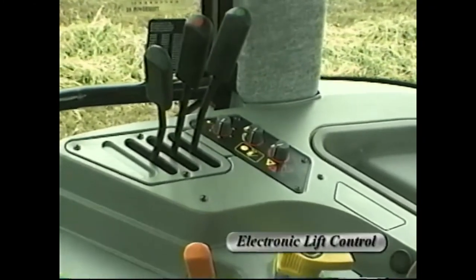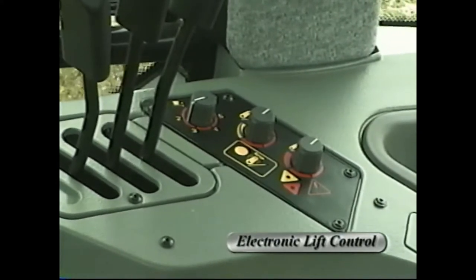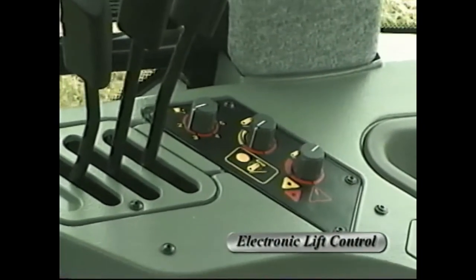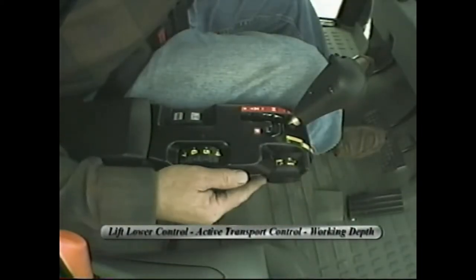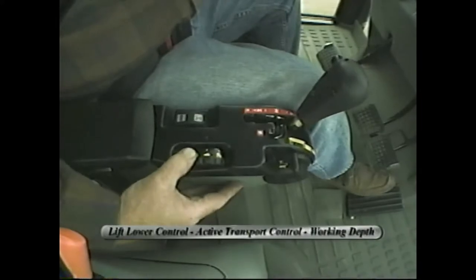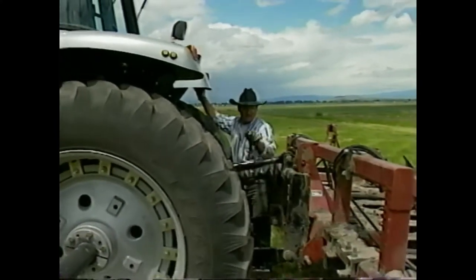White Fieldmaster tractors feature electronic lift control. This hitch control system provides a high standard of implement draft control and weight transfer. Draft sensing mode provides quick response to changing soil conditions and field contours. Speed of implement drop and maximum lift height can be fine-tuned. Lift-lower control and the active transport control system are located in the armrest console, with working depths controlled by a rotary thumb wheel dial. Outside rear fender hitch controls are on both fenders for added convenience and time savings.